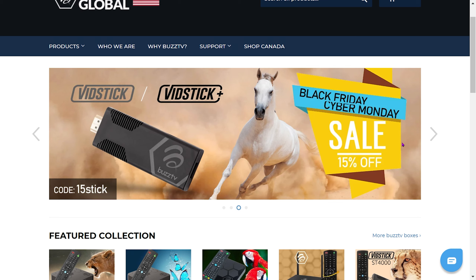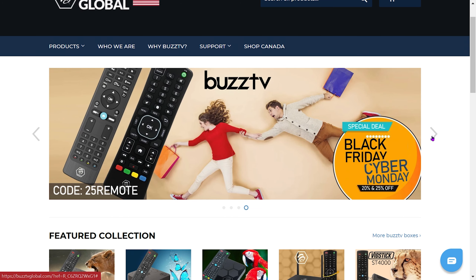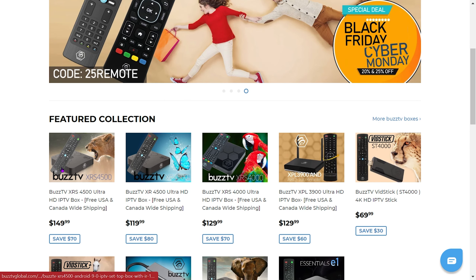For the BuzzTV remotes, you'll see '25REMOTE' which should give you 25% off the remotes. The remotes are pretty good — I always recommend grabbing another remote if you can. Having more than one remote as a backup, for a secondary TV, or whatever the case is, is always a good idea. So let's go through some of the deals here.